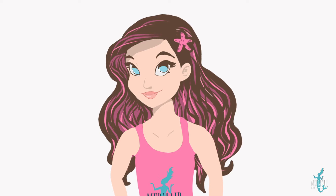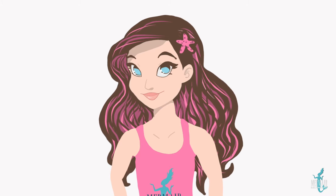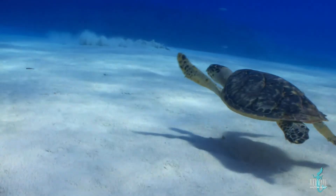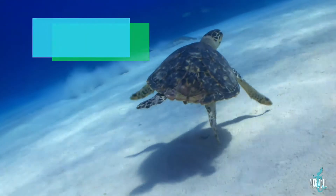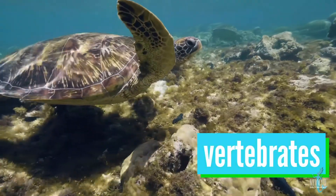Here are a few things you should know before we talk about the special sea turtles we have here on Hilton Head Island. Sea turtles have hard shells called carapaces, which is what protects their super soft bodies. They also have spines, which makes them vertebrates.